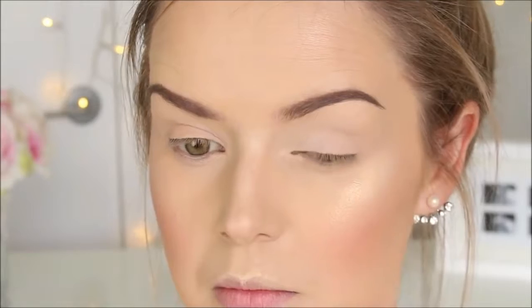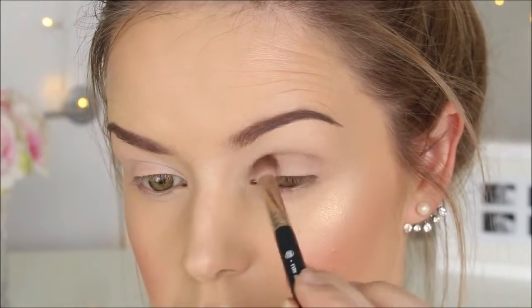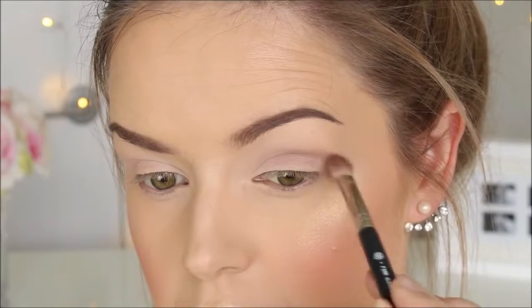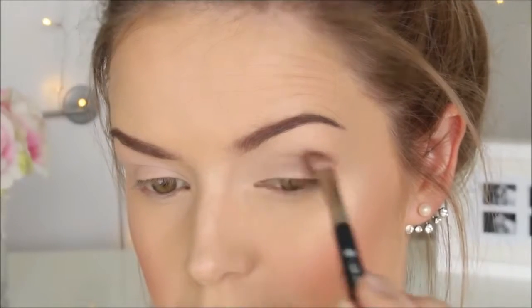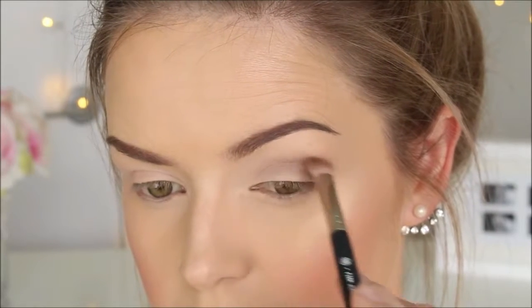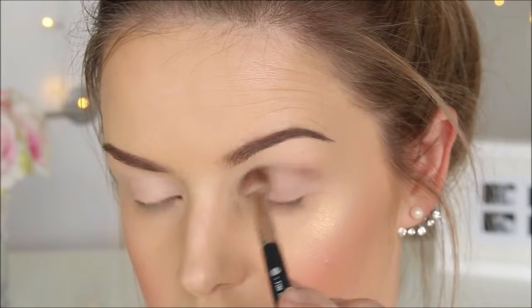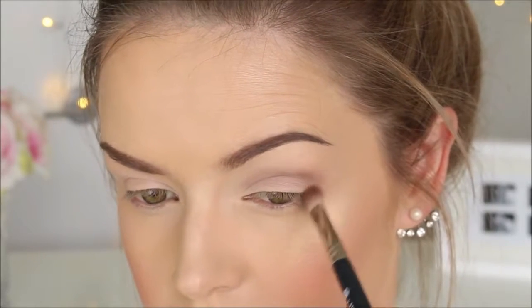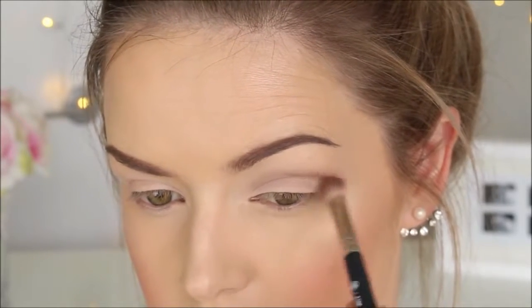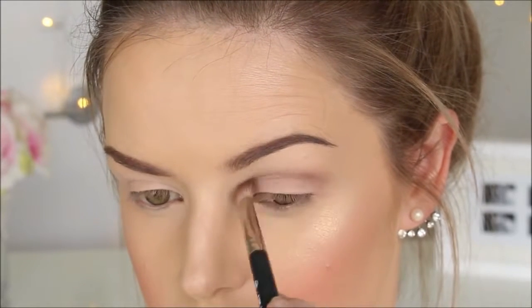I'm not too sure where the clip of me showing you the product has gone, but this eyeshadow is called Chamois and it's by Boutique — I use this eyeshadow all the time. Very similar shades. I use that in my crease and blend it back and forth with a fluffy brush. The reason I use colours like these is because they're really easy to blend out and they transition really nicely when working with other colours.